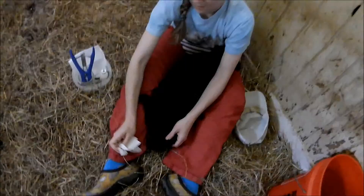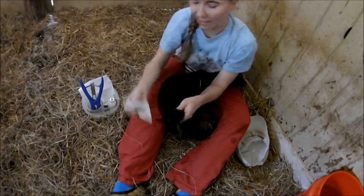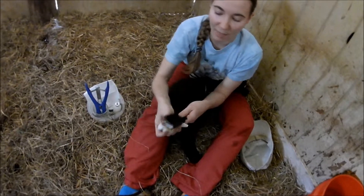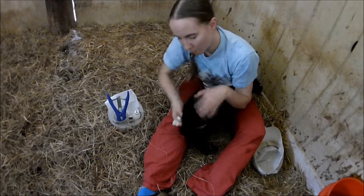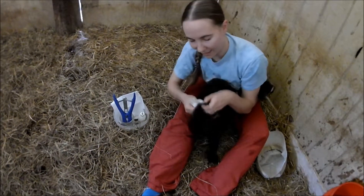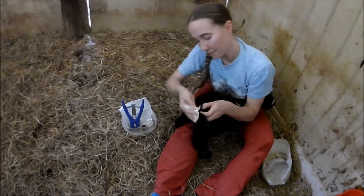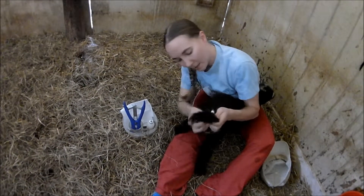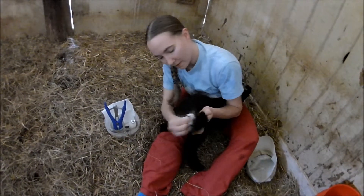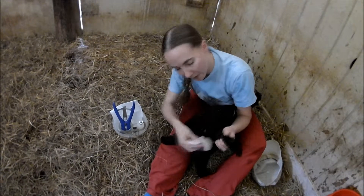Looks like she's doing better — she's regained her balance. It is really important to disinfect your elastrator and your rubber bands before you do this, so you don't set up an infection. You also want to clean the tail off — lambs' first poop is kind of like human baby meconium, it's sticky. If you have some stuck to the tail, get as much of it off as you can, especially the area where the band is going to go.